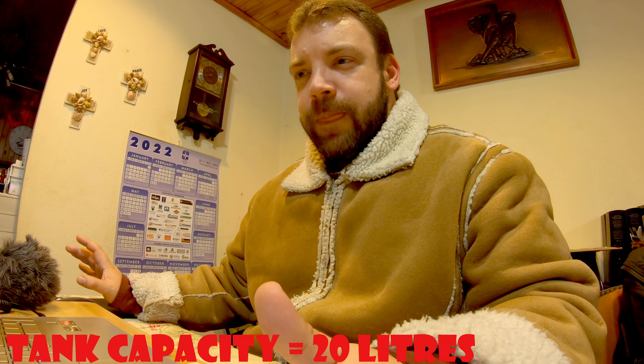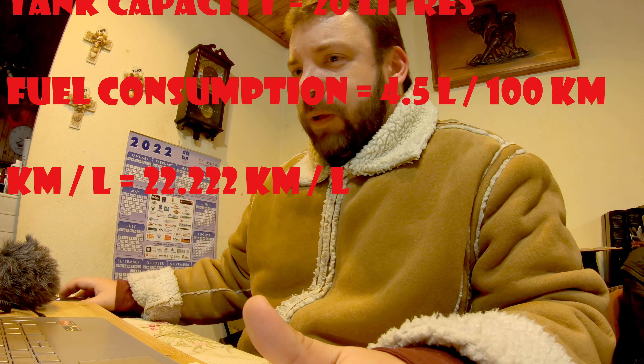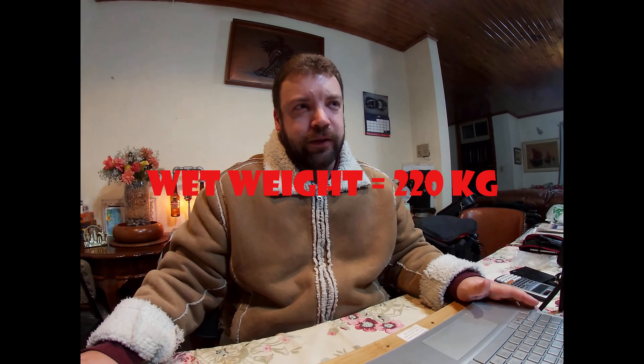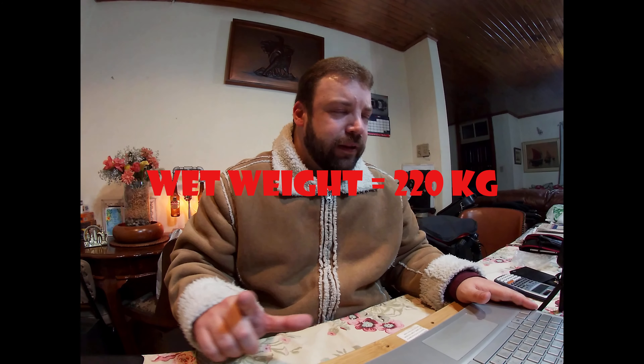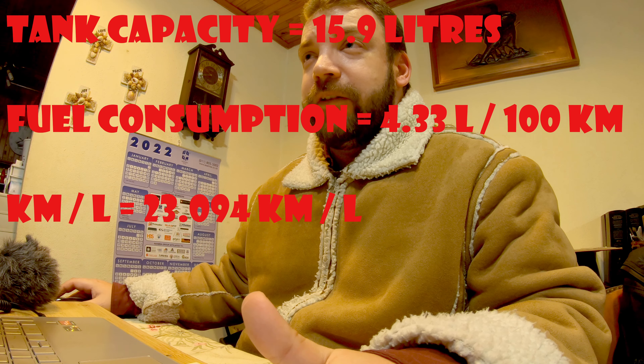Fuel capacity is very important when choosing a touring motorcycle. The KTM has a capacity of 20 litres, fuel consumption of 4.5 litres per 100 km — that's 22.22 km per litre — and a wet weight of 220 kg. The BMW has a fuel capacity of 15.9 litres, which is smaller than the KTM, with fuel consumption of 4.3 litres per 100 km and a wet weight of 214 kg.